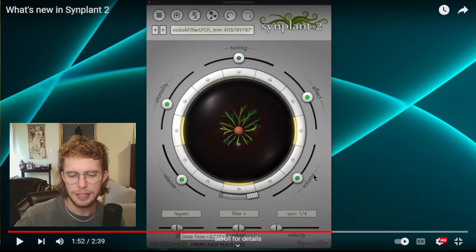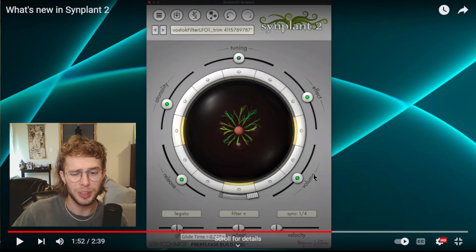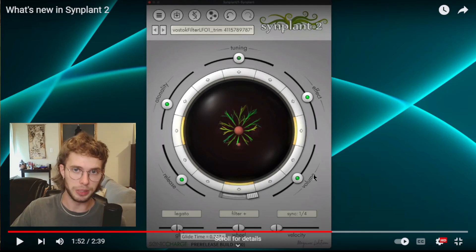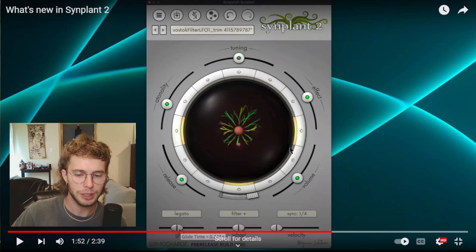Glide isn't even one that I thought about until I saw it in this demo. There are just some features that Sinplant 1 did not have that everyone wanted — for example, macros. You can now macro or automate things like the filter cutoff. Automation was not in Sinplant 1, so having it in 2 is probably one of the biggest features people were looking for. And Glide is just another one — or Legato — it seems like there are a couple more options.